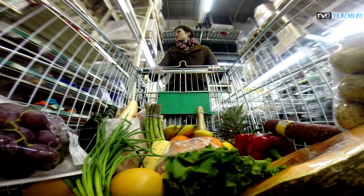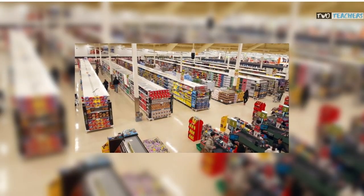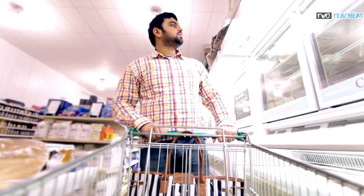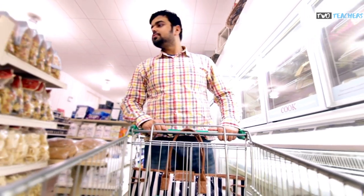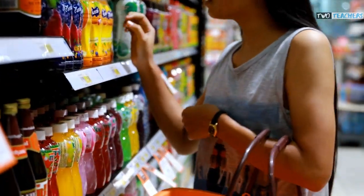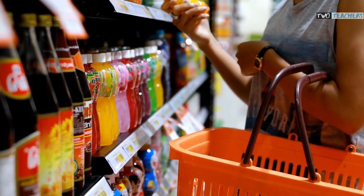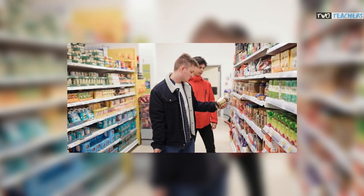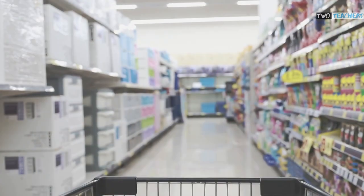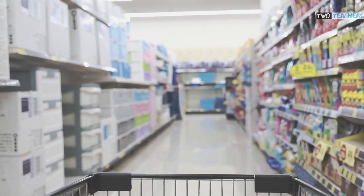Supermarkets also want you to walk up and down each and every aisle, which is why they have very formal structures encouraging you to walk a certain route around the supermarket. The journey you take around a supermarket is not by chance and is likely to be very similar every time you shop. And if this wasn't enough, popular products such as tea and coffee are typically placed in the centre of an aisle rather than at the end, meaning you have to walk down the aisle and pass lots of other products and promotions along the way.